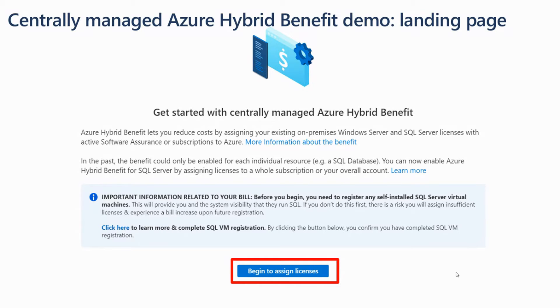What's on this screen covers Azure Hybrid Benefit itself and introduces this feature. It also includes a prerequisite shown in blue — making sure you register all of your self-installed SQL Server virtual machines. That lets the customer and the system see all of those VMs. That way you make sure to assign enough licenses. Once that's all done, you begin to assign licenses.